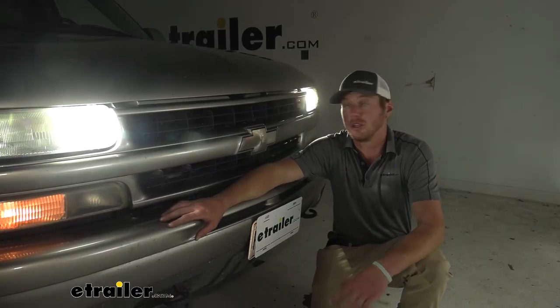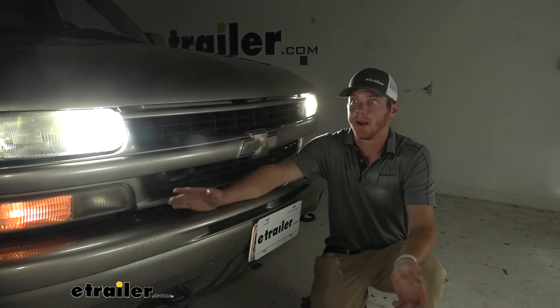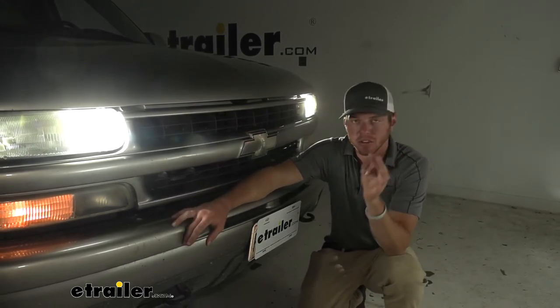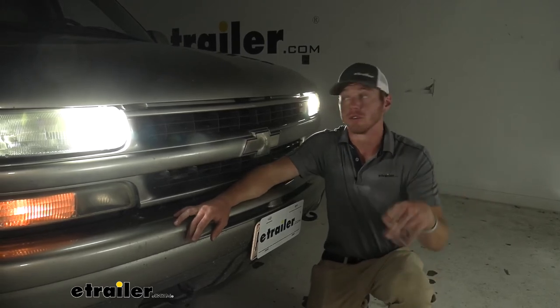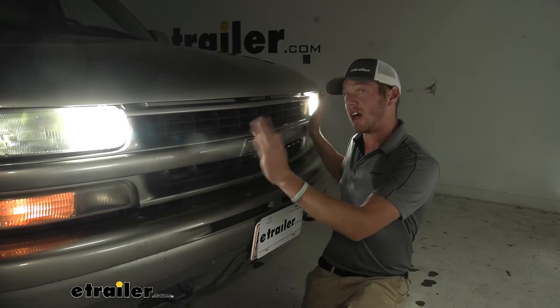Whether you're replacing your working OEM bulbs or you just have one that went out and you want to upgrade, LEDs are the way to go. One, they're going to last longer. Two, they're going to be a lot brighter. And three, they're going to make your vehicle look a lot newer.